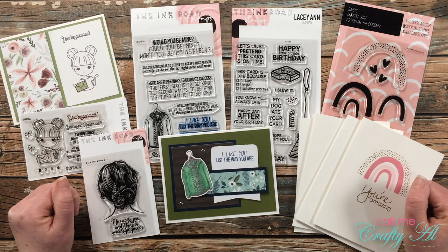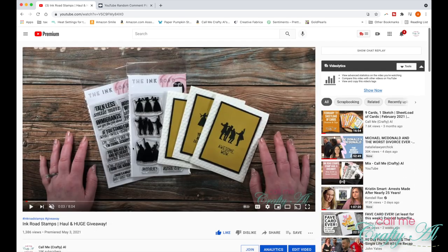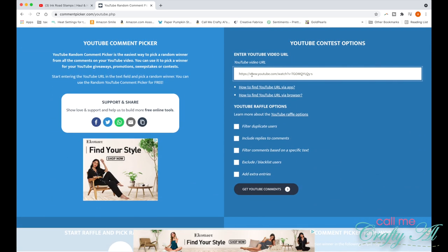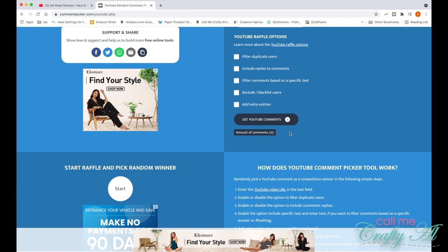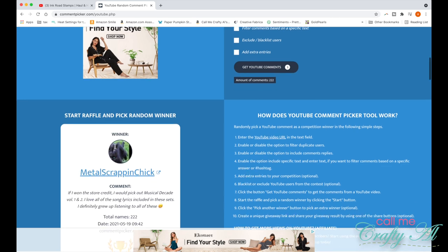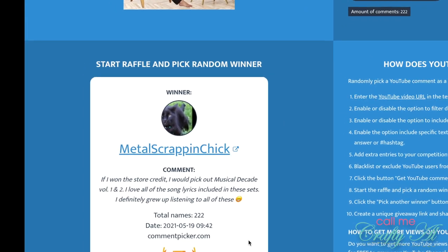To be entered into the giveaway, subscribers needed to leave a comment on this video telling me the first two stamp sets they would buy with their store credit. I'm going to copy the URL and paste it into a YouTube comment picker website, making sure all boxes are off so every comment is included. Over 200 of you commented to enter this giveaway! Clicking start — congratulations goes to Metal Scrappin Chick! She says if she won the store credit she would pick out Musical Decade Volume 1 and 2. She did meet all the requirements, so congratulations!